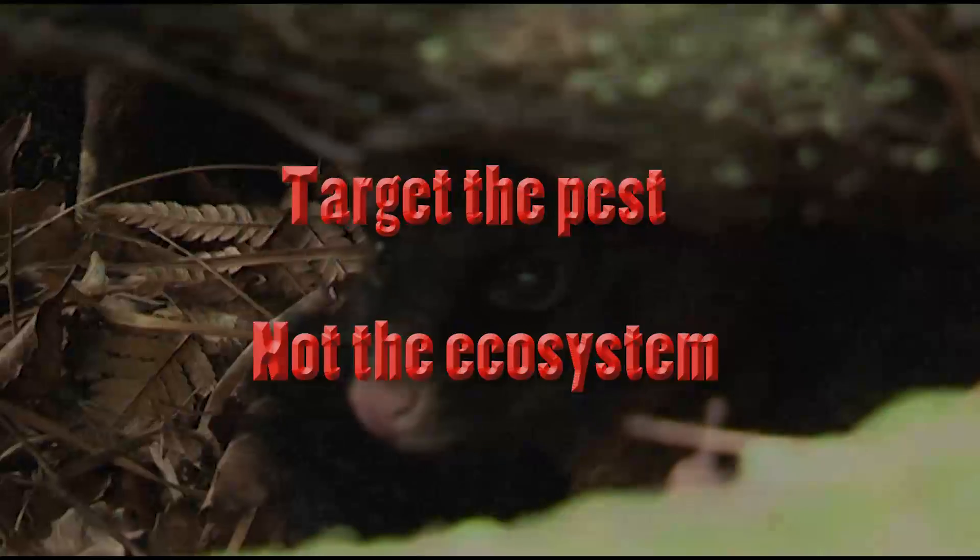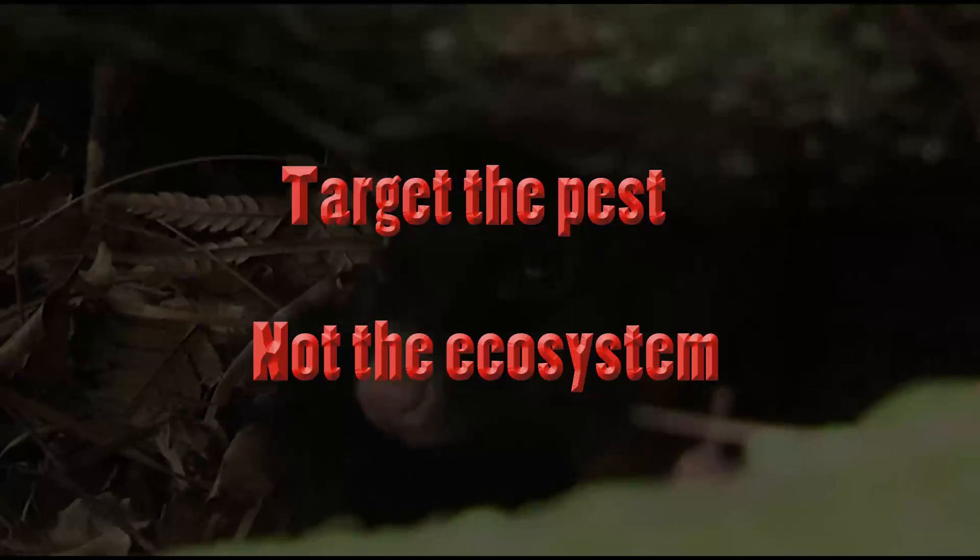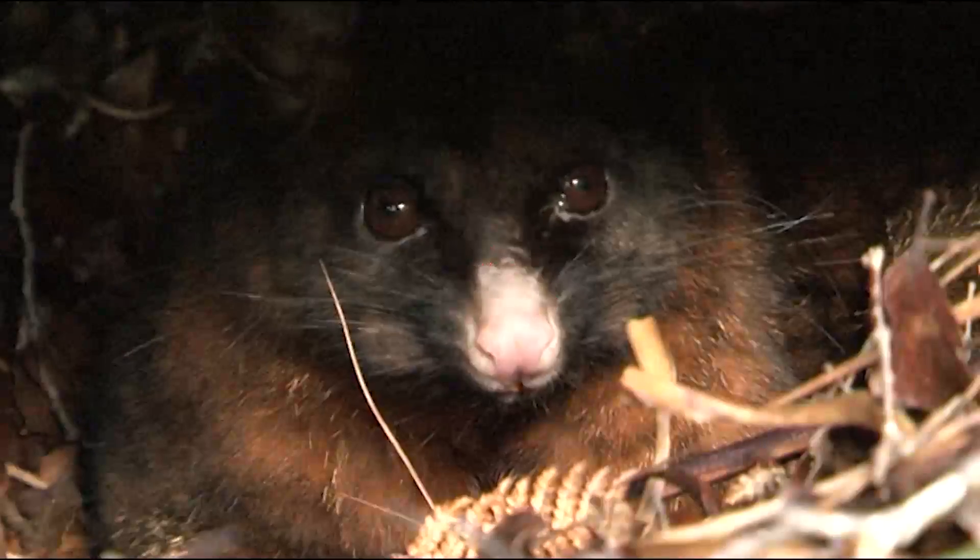It's important to point out we're not saying do nothing — we're simply saying target the pest you're after and not the entire ecosystem.